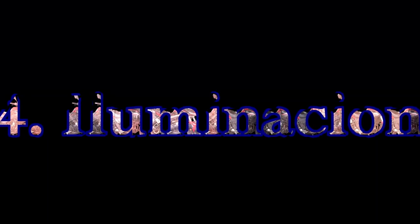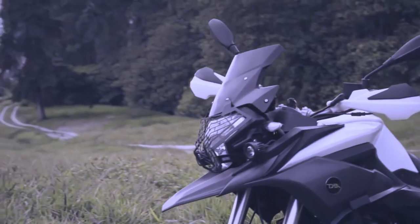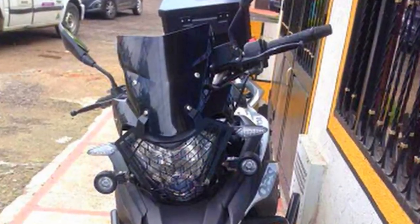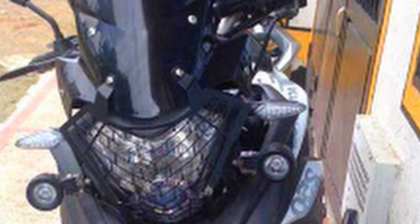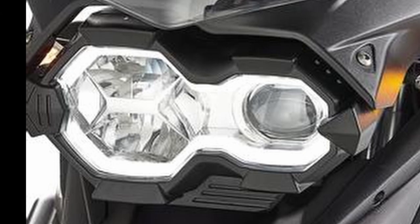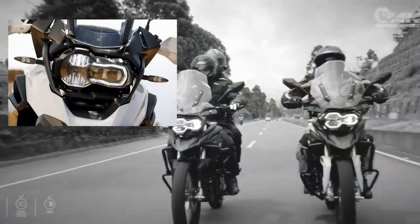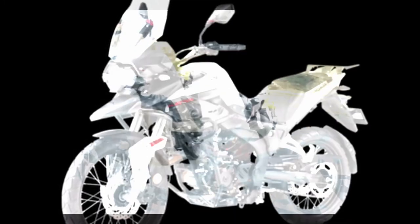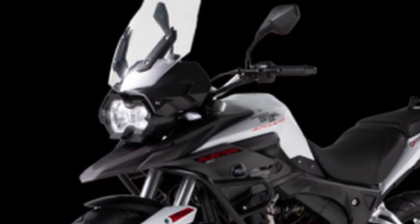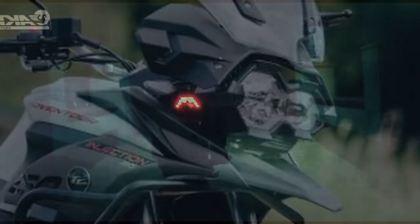Luces. Aquí sí tenemos ciertas cosas que recalcar. En el modelo anterior, la luz era en farola combinada: la parte de arriba era halógena y traía un proyector LED, combinación buena para ciudad pero un poco pobre para rodar en carretera de noche. Debido a eso, el distribuidor en Colombia incluía unas exploradoras por el mismo costo de la moto, lo que resolvía bastante la visibilidad. El modelo nuevo cambió completamente: la farola ahora es completamente en LED, diseño más minimalista pero mucho más eficiente, y se parece bastante a la farola de la R 1250 GS. Siguen trayendo el resto del sistema de luces en LED. Sin embargo, el modelo nuevo ya no incluye las exploradoras.